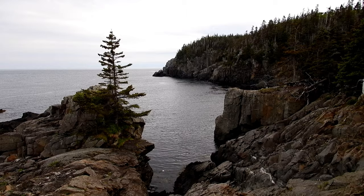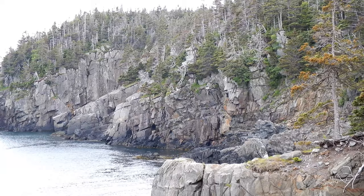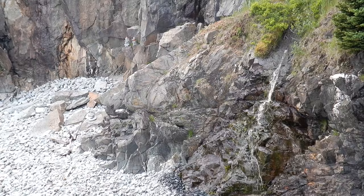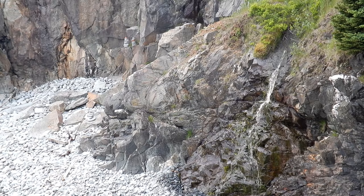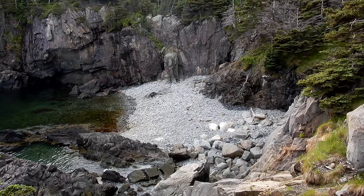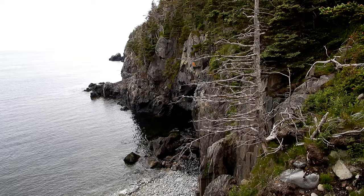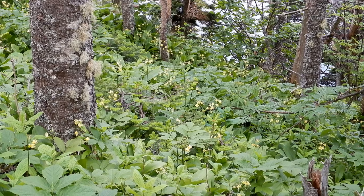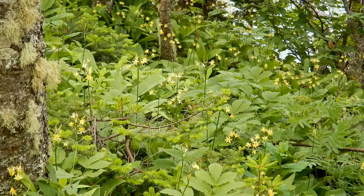Some impressive cliffs over there in the background, and there's this lone tree growing on the rock. I've never seen so many wildflowers in one spot — little hillsides covered with them.